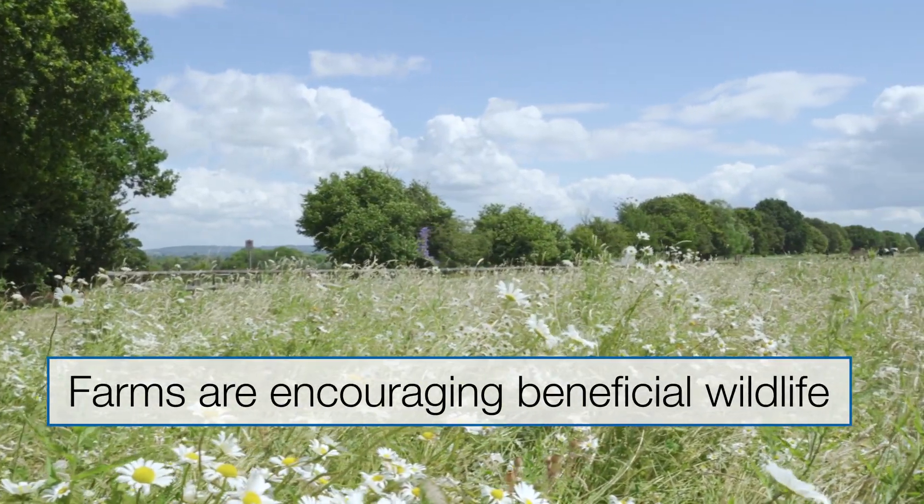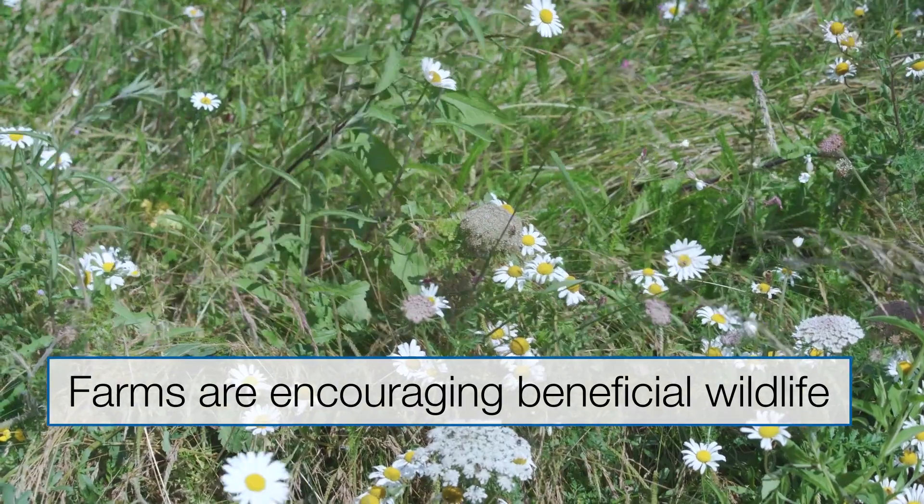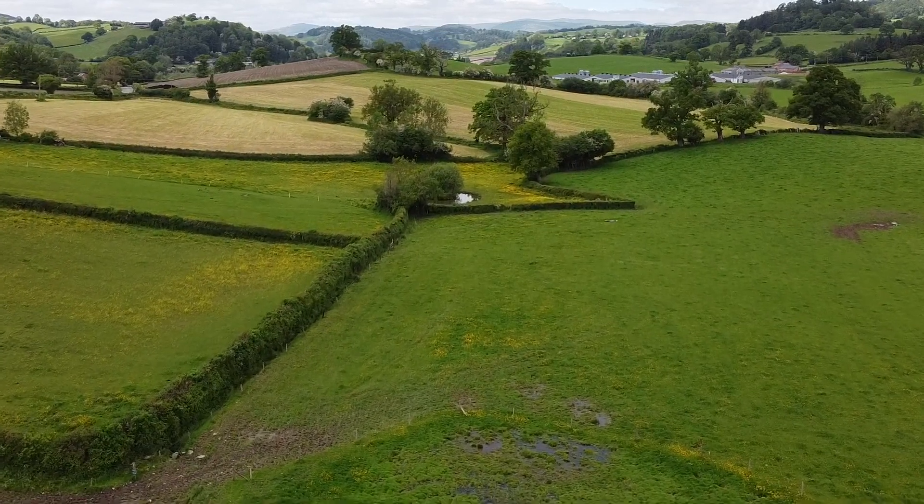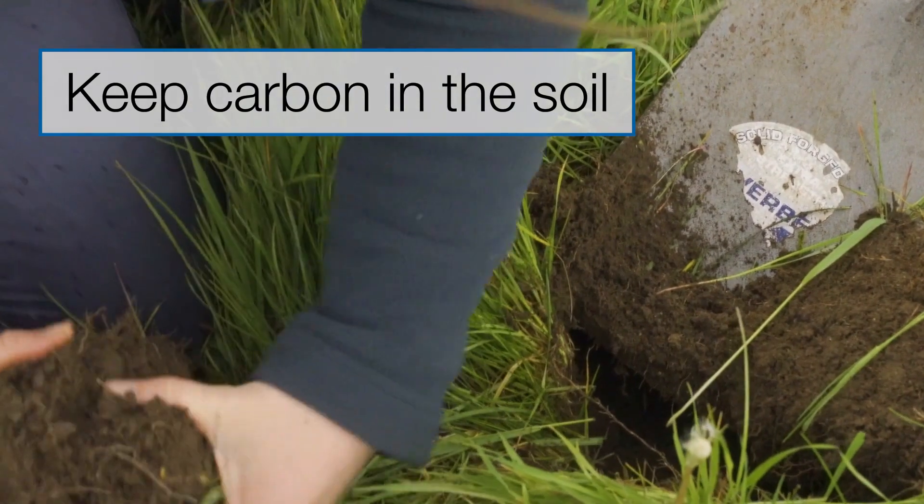Farms are also encouraging beneficial wildlife to improve biodiversity, and changing their approach to land management to keep carbon in the soil rather than releasing it into the atmosphere.